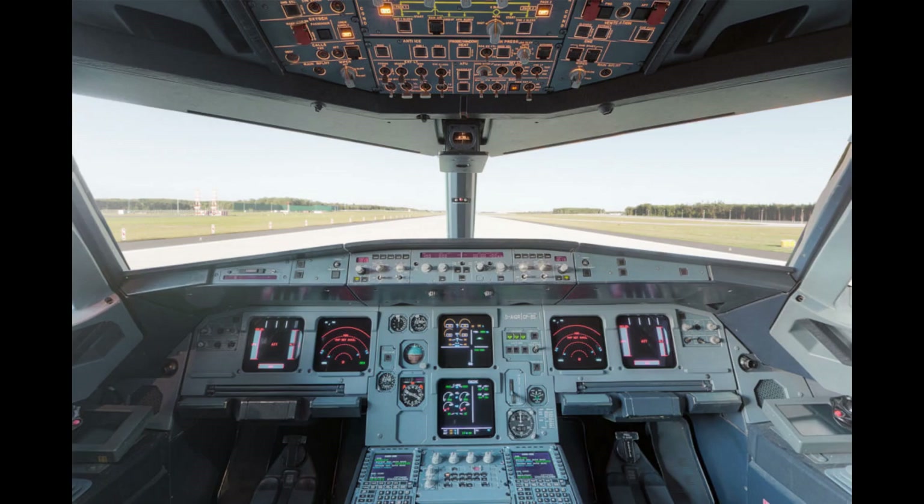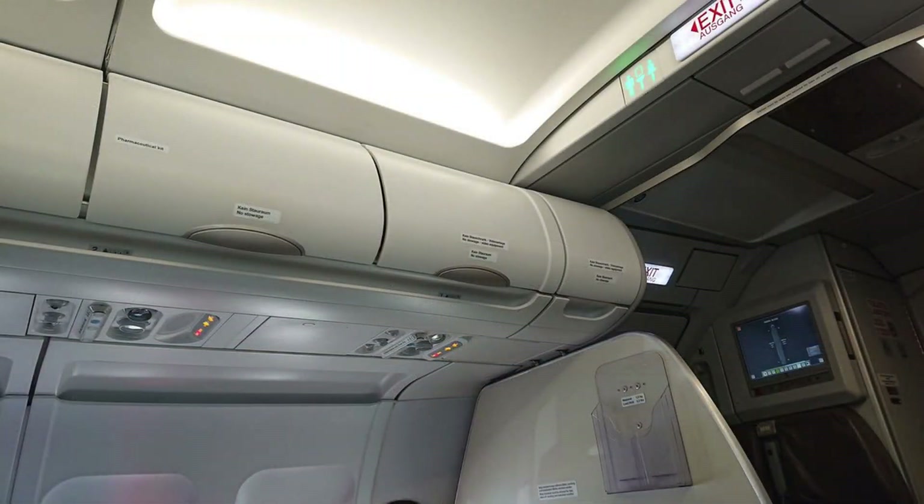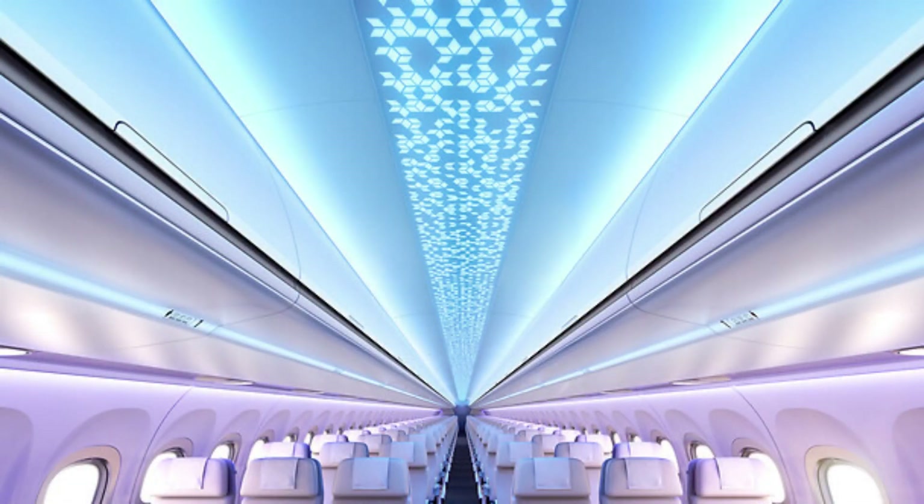Inside the cabin, passengers will also notice some differences between the A320neo and the A320. The A320neo has a more spacious cabin, with larger overhead bins and wider seats. The aircraft also features LED lighting throughout the cabin, which provides a more relaxing and comfortable environment for passengers.